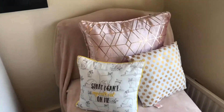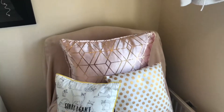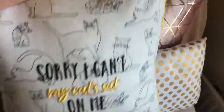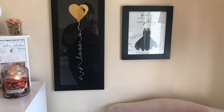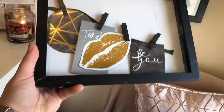I've swapped out the blanket on my chair — I've taken the grey one off to wash it and put on a pink blanket with pom-pom frills on the bottom. I've also got a pillow from B&M, one I got for Christmas from Sainsbury's, and one from Primark. On the wall I've got my pictures — if you saw my last video there were three, but one fell off and broke so that needs to go in the bin.